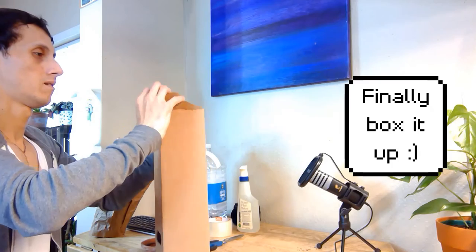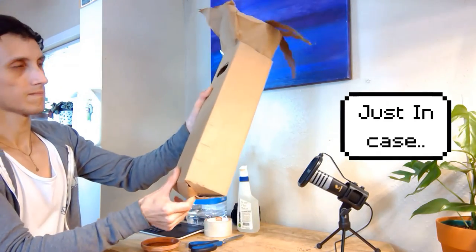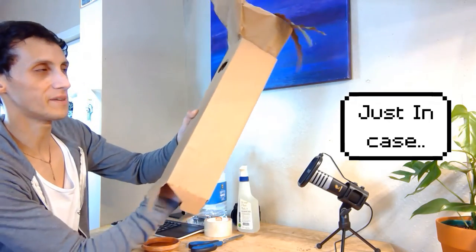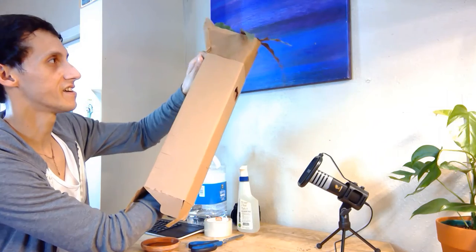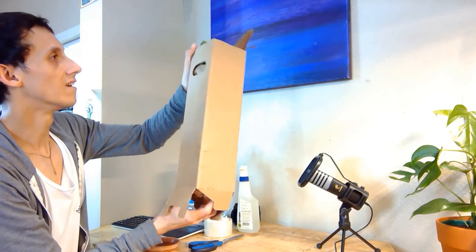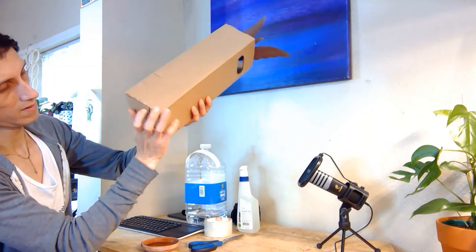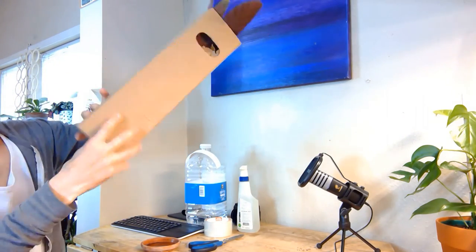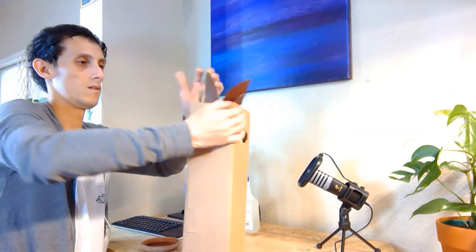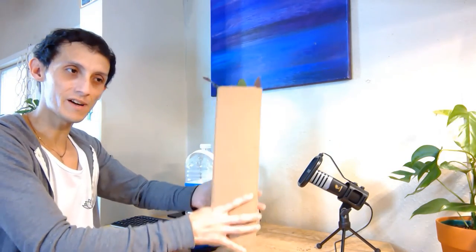Next we have our little box. Sometimes it gets a little stuck in here because of the paper, so I just grab it from the bottom and slowly work it in, then fold it back. If it's bigger than the box, I'll just put it into another box and ship it on its way.